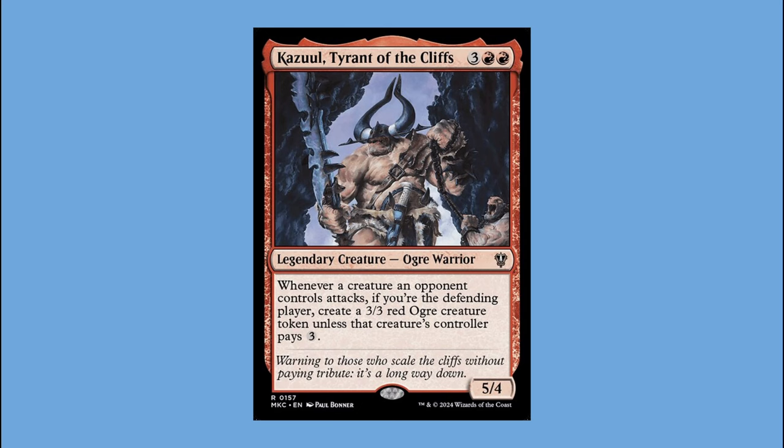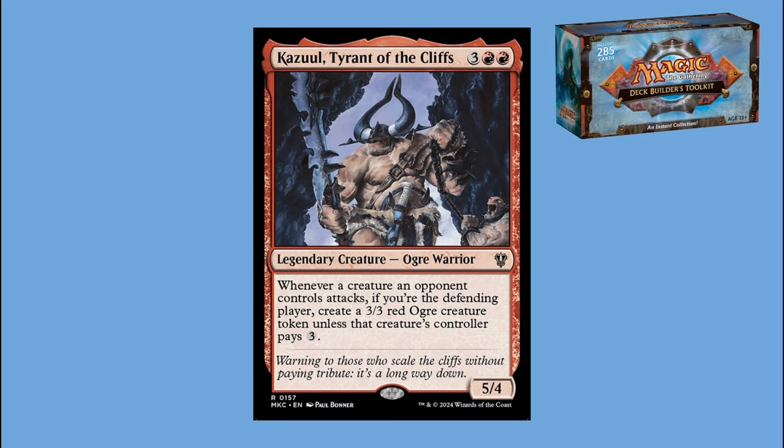My first purchase into Magic was something called the Deck Builder's Toolkit — I don't think they do this anymore — it was about 40 dollars and came with commons and uncommons from recent sets plus a couple of packs. Hard to believe that was way back in 2010. I still have that box with my name written on it in Sharpie because other people had the same box. Anyway, this deck was envisioned as a mono-red pillow fort deck but quickly became more of a goading deck.